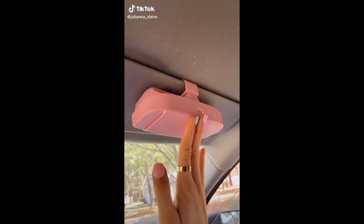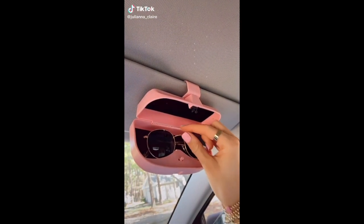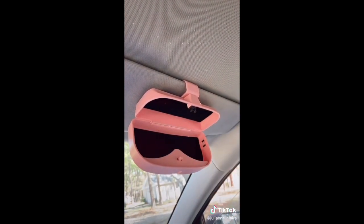Amazon car favorites. This hard case sunglass holder is lined so your glasses don't scratch and comes in lots of really cute colors.